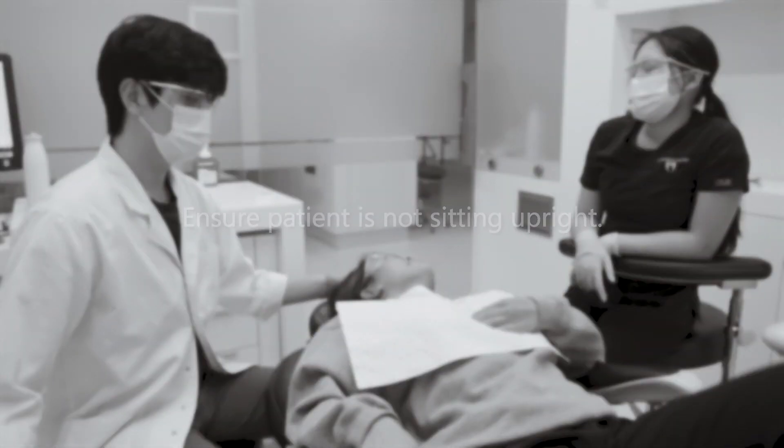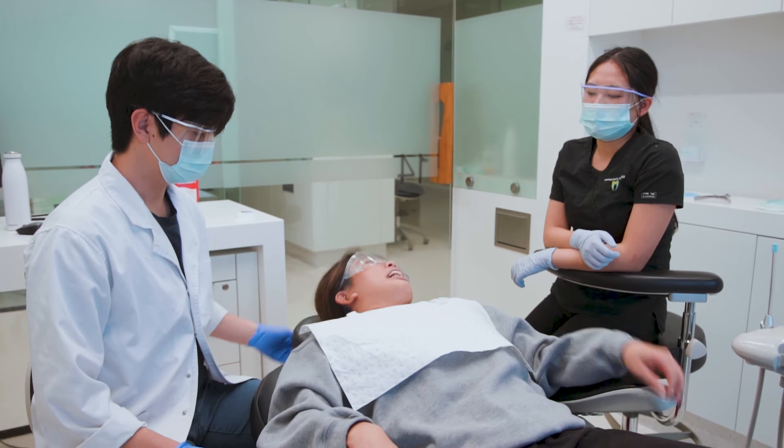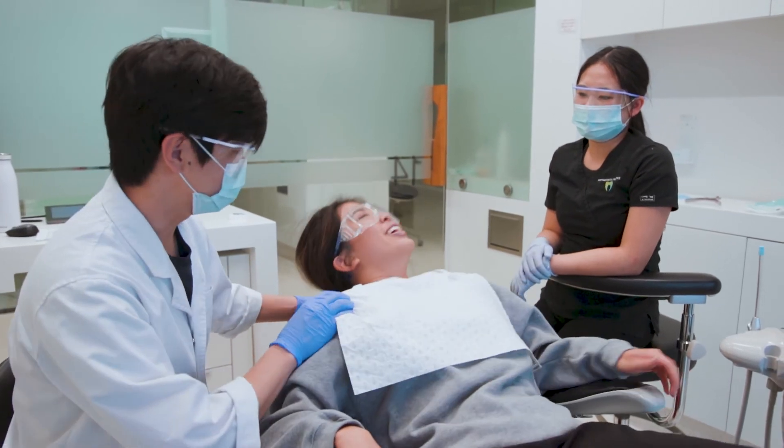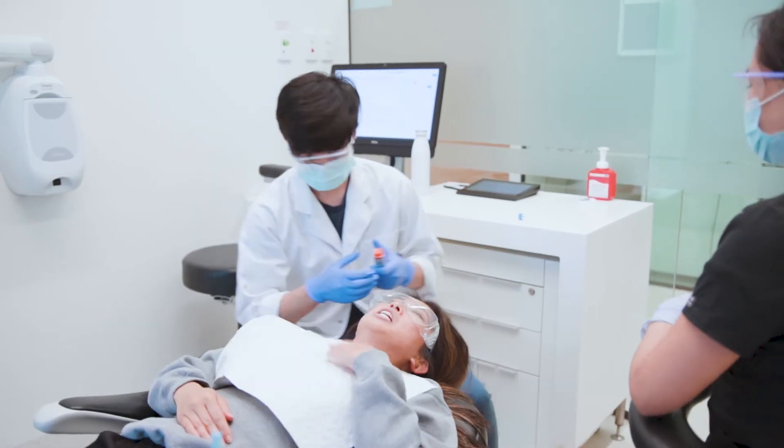Do not allow the patient to sit up or get out of the chair. Henry did the right thing by ensuring the patient was lying down flat in the dental chair. 'I need to sit up. I can't breathe. Tiff, I need you to lie down.' An intramuscular injection of adrenaline was given to the patient via the anterolateral thigh.